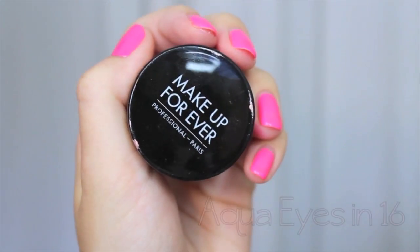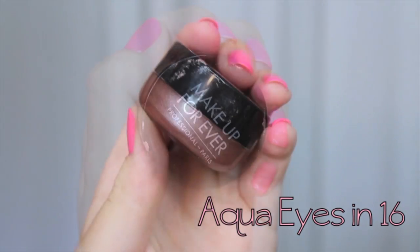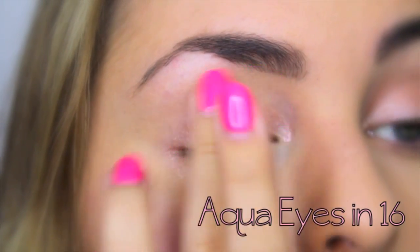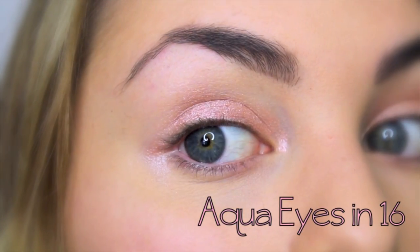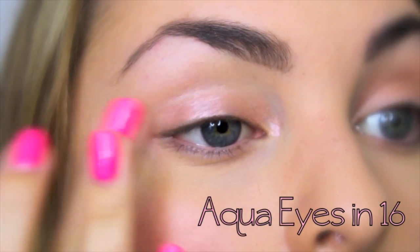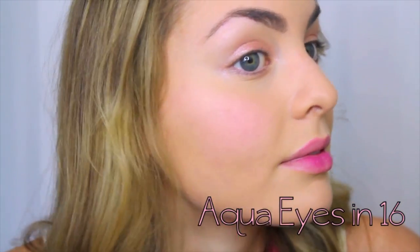For the eyes, we don't need a primer with this one-step shadow look. Using Makeup Forever's Aqua Eyes in shade 16, swipe this all over the lid using your fingers, into the inner corner, and then blend out gently. Dab the excess product on your finger onto your cheekbones and on your cupid's bow for a subtle highlight as well.